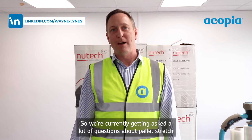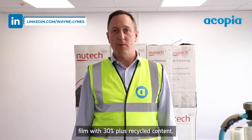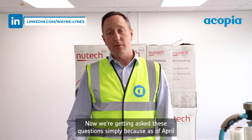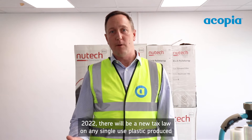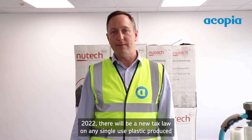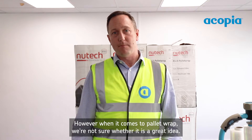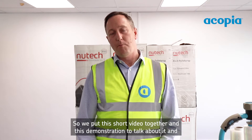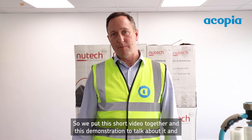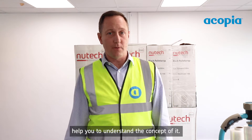We're currently getting asked a lot of questions about pallet stretch film with 30% plus recycled content. We're getting asked these questions simply because as of April 2022 there will be a new tax law on any single-use plastic produced with less than 30% recycled content. We think this is a great idea, however when it comes to pallet wrap we are not sure whether it is. So we put this short video and demonstration together to help you understand the concept.